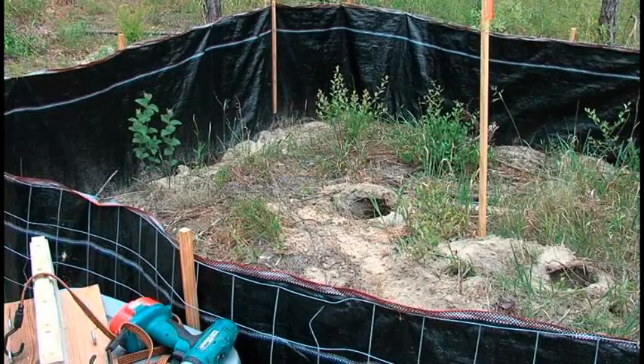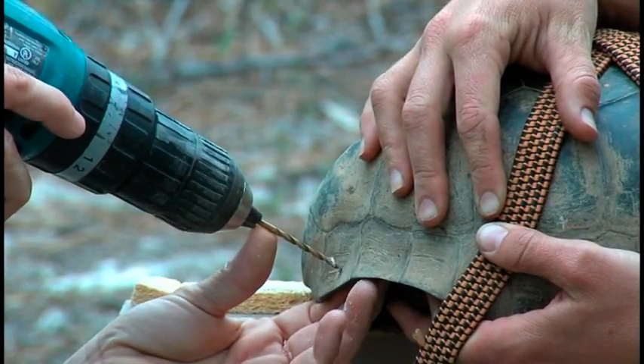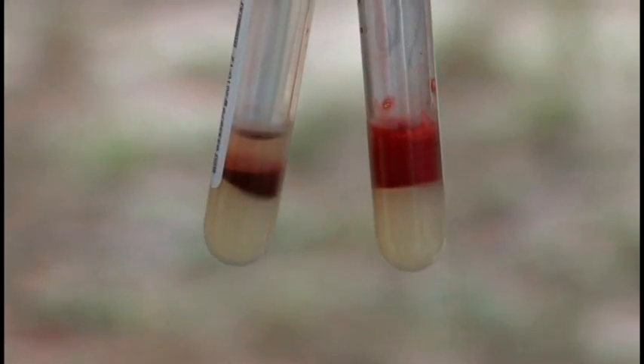Each tortoise has its own silt-fenced pen that goes about seven inches under the ground. They also get a starter burrow which we've dug for every pen. In addition, each tortoise is given a permanent identification number by drilling small holes in their scutes. This pattern of holes will identify each tortoise during continued monitoring and data collection. We built these pens to keep each tortoise in an area suitable for him while we test his blood for URTD. We'll take the pens down in about a week once we get the URTD test results back.